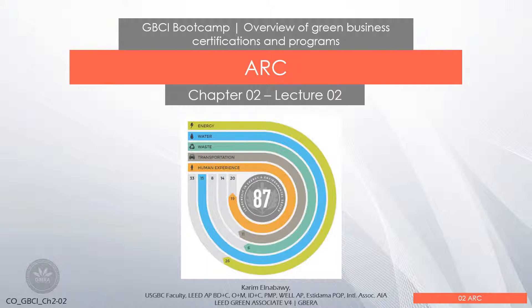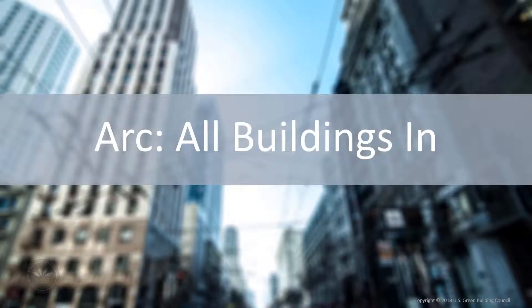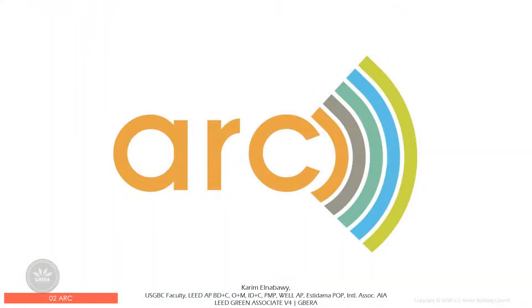Arc — all buildings. A high-performing green building is not just about implementing strategies, but also monitoring the outcomes and impacts throughout. The actual performance data is a new natural resource. Arc is a tool that allows any building to monitor its performance. It is not a rating system, it's not a new certification or a program — it's just an online tool.